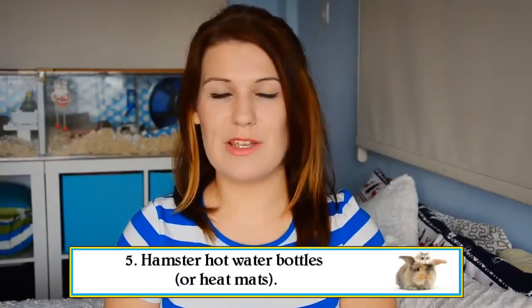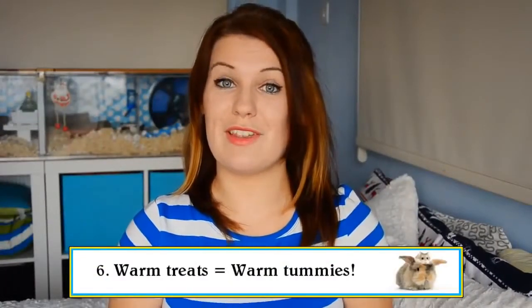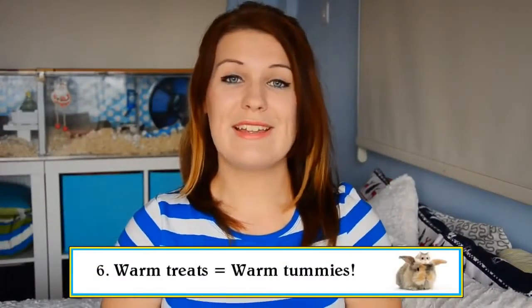Again, if your hamster isn't much of a chewer, you can consider giving them a hot water bottle. This is just a regular plastic water bottle that you fill with hot but not boiling water and place underneath the substrate. I would recommend that you put the bottle underneath the house or the nest in order to provide the most benefit. Switching out your hamster's normal treats for treats that are a little warmer in temperature can help to warm your hamster up from the inside out.